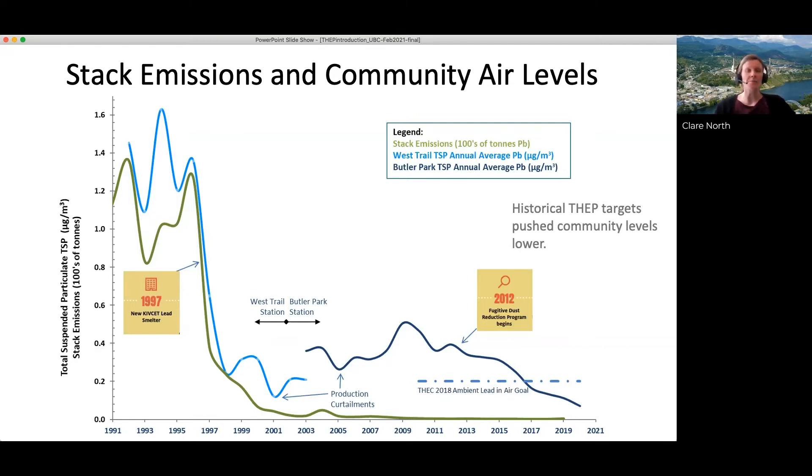Fugitive emissions are emissions from roadways, outdoor stockpiles, mixing of stockpiles, process equipment, and buildings — not from a single point source stack, but from various places on the site. This led to the initiation of a fugitive dust reduction program around 2012. From that point on, we continue to see further declines in ambient lead levels to what are now historic lows in Trail.